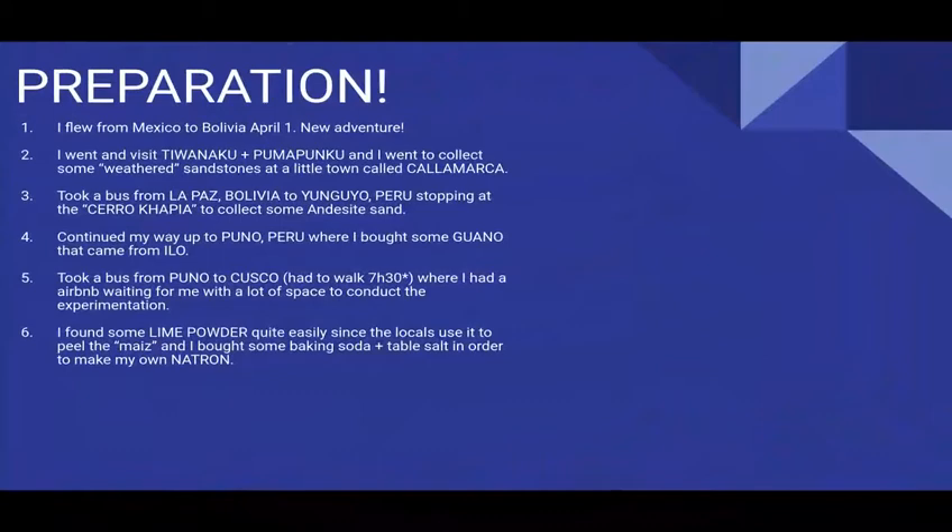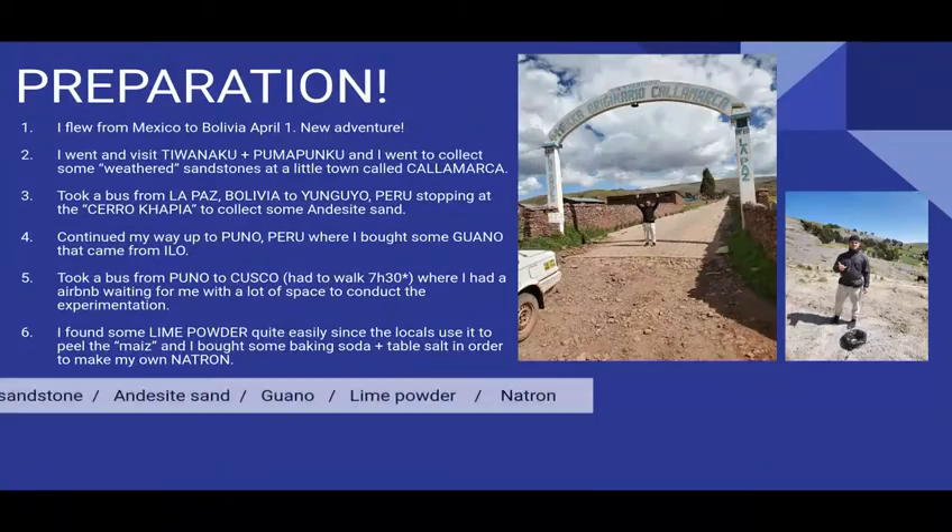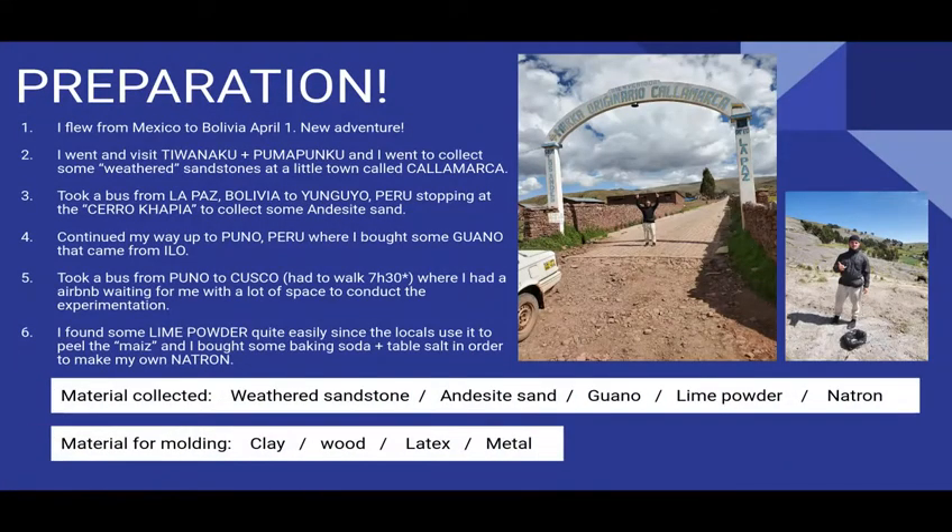Here's the preparation, how I got there. I flew from Mexico to Bolivia on April 1st for a new adventure. I went and visited Tiwanaku and Pumapunku, and I went to collect some weathered sandstone at a little town called Cayamarca.